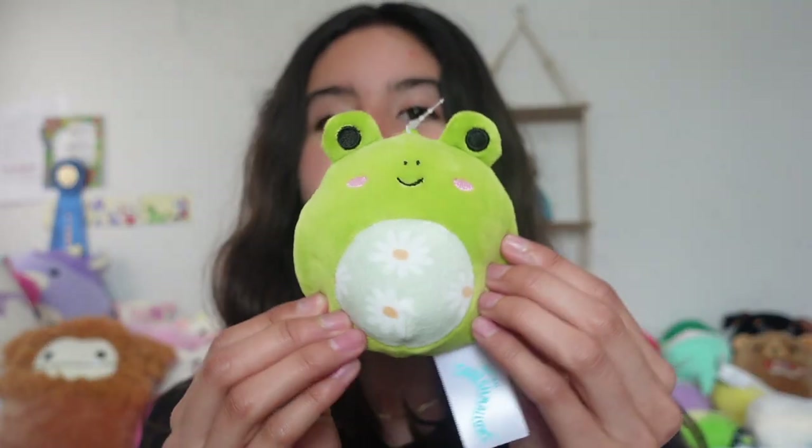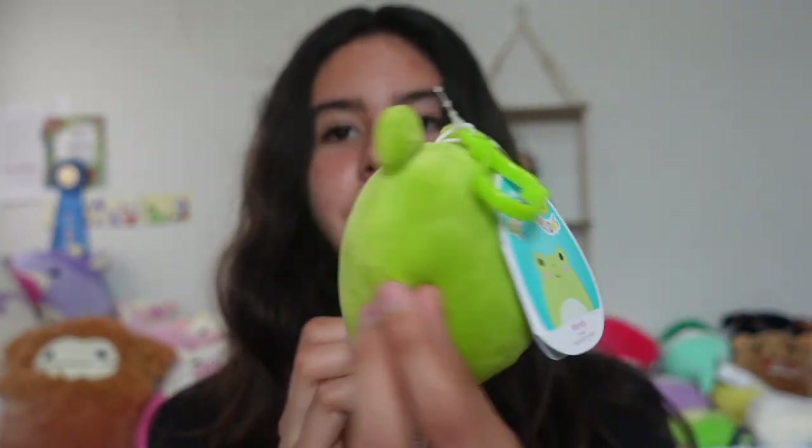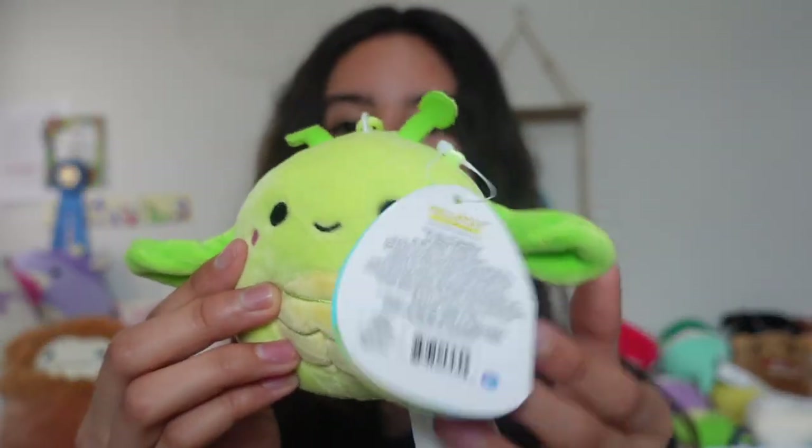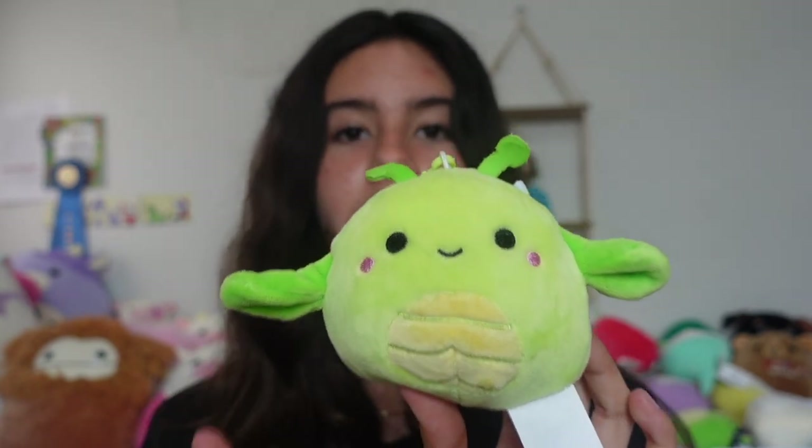This video is going to go from the smallest squishmallows to the largest. Let's start off with the clips. We have flower belly Wendy from Walgreens — so cute, love the details. Then we have Pilar the cliff from Party City, and I know she's really famous — love the details.